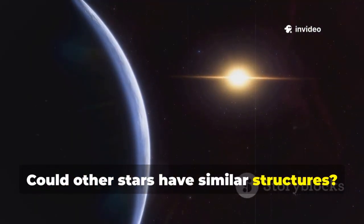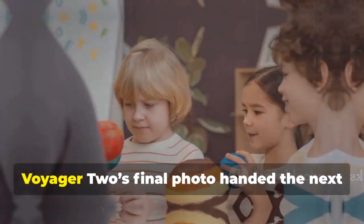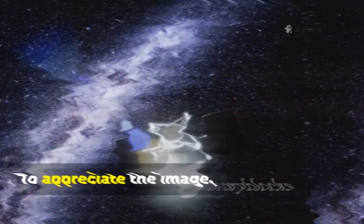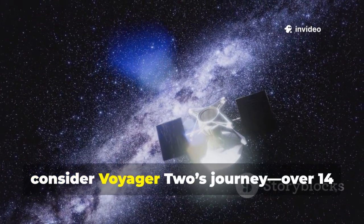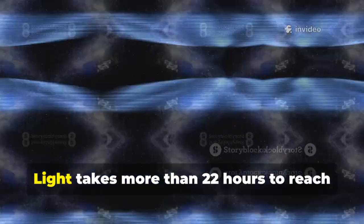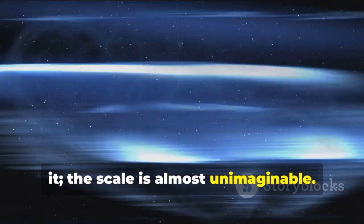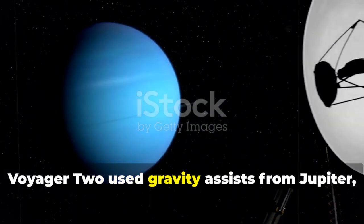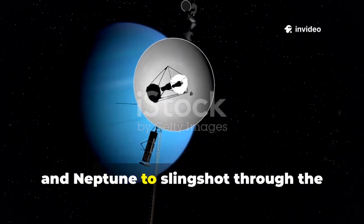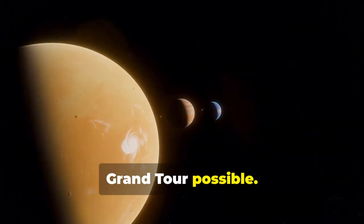Could other stars have similar structures? How do these boundaries shape planetary systems? Voyager 2's final photo handed the next generation a new cosmic puzzle to solve. To appreciate the image, consider Voyager 2's journey: over 14 billion miles from Earth, where light takes more than 22 hours to reach it. Voyager 2 used gravity assists from Jupiter, Saturn, Uranus, and Neptune to slingshot through the solar system. This rare planetary alignment made its grand tour possible.